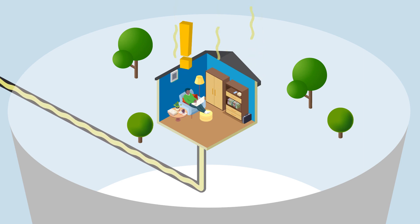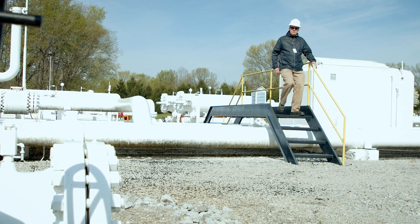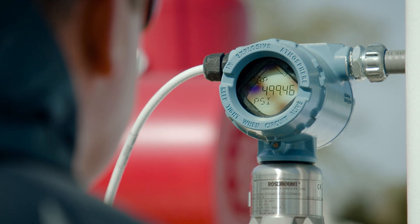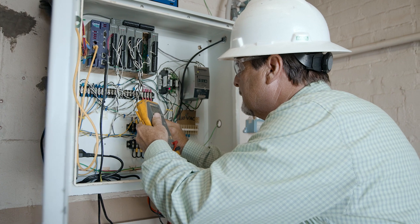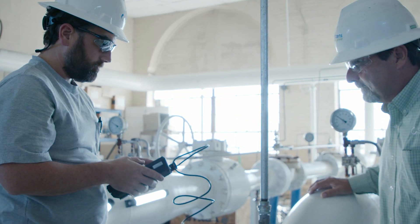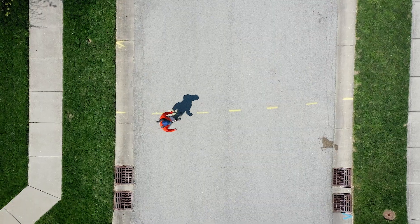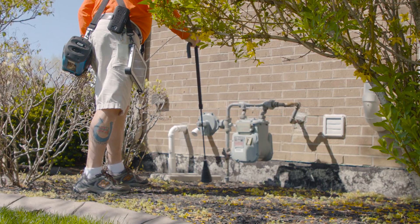If you smell gas, immediately move away from the area or outside the building and then call 911. To keep things running safely, we have employees devoted to operating and maintaining our storage, transmission, and distribution systems. For example, instrument control technicians can be out at regulating stations any day, in the middle of the night, or in the freezing cold, making sure pressures are regulated correctly. Specially trained employees drive and walk the entire transmission system to check the cathodic protection systems that prevent corrosion of steel pipelines.